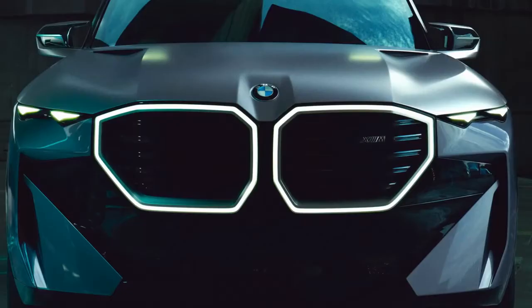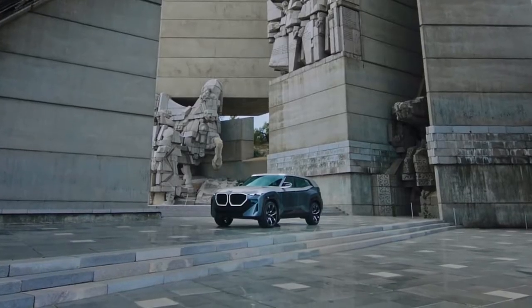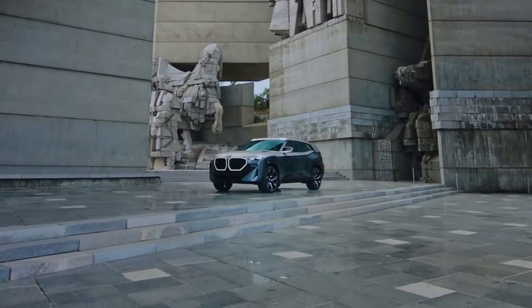Very strong, bold and unique without a number, but just the XM. I'm Tomasz Jukic, I'm the head of BMW design. And I'm Frank van Mael, CEO of BMW M.